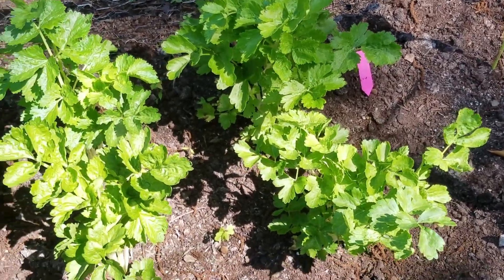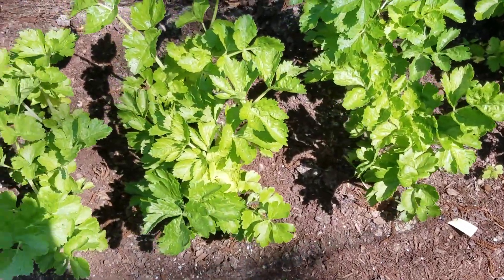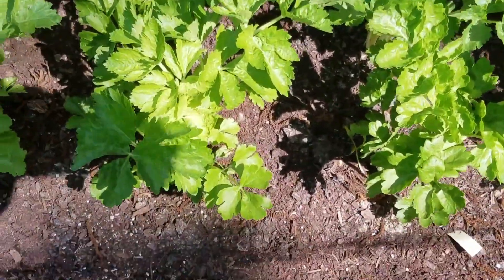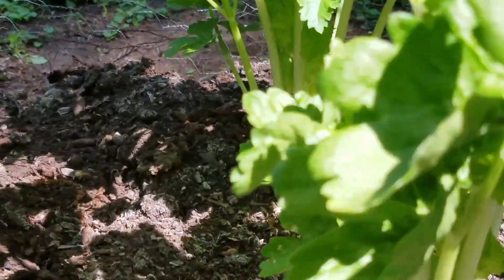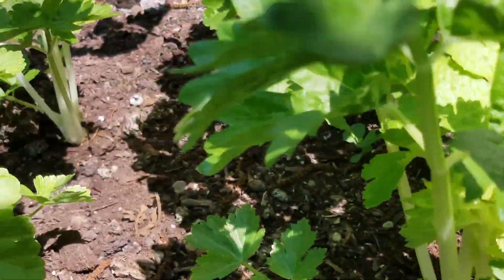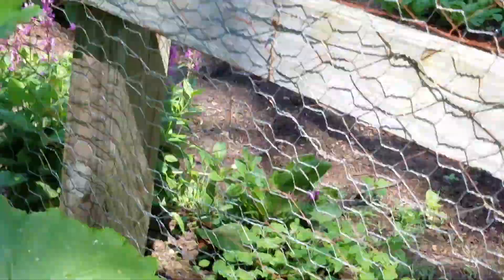I'm really surprised at this Chinese white celery. I've never grown celery before, but these seeds came from Baker Creek Heirloom Seeds and they are doing very well. It's a little hard for me to film them because I didn't want to go inside the fence, so I'm hanging over the fence and lowering the camera, but hopefully you can see it.